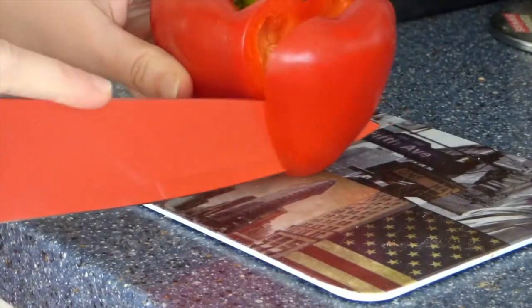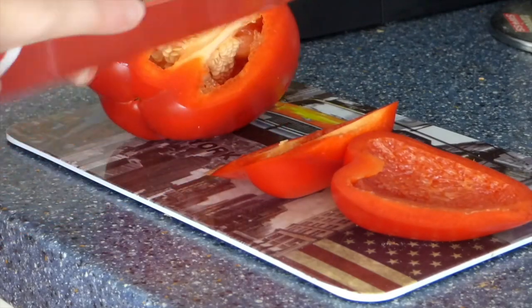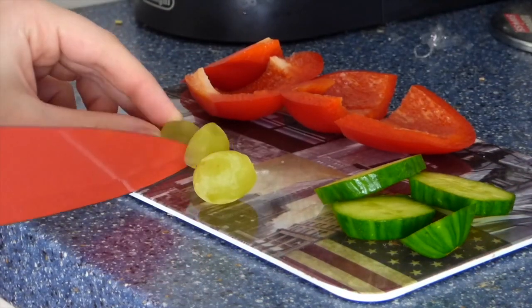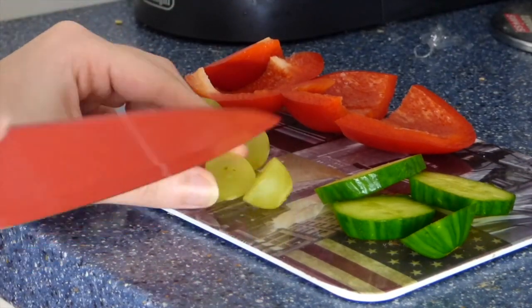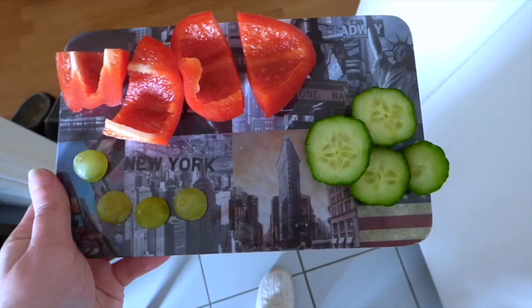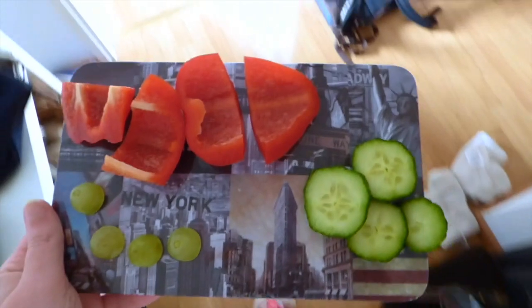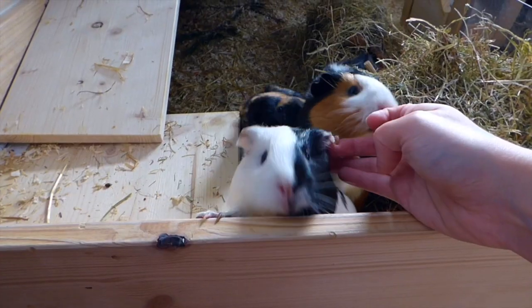Then I went into the kitchen to prepare some vegetables for the guinea pigs' breakfast. The vegetables are different each day. Today they got a few pieces of red bell pepper, 4 thin slices of cucumber and half a grape each. Since the guinea pigs like to steal each other's food and always think that another piggy has the best piece of veggie, I always try to have at least 4 pieces of every vegetable. Then the guinea pigs get their breakfast.